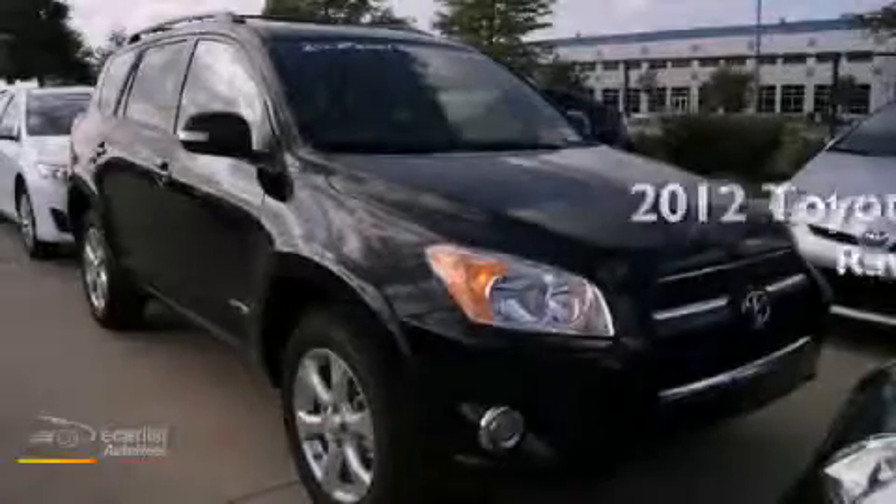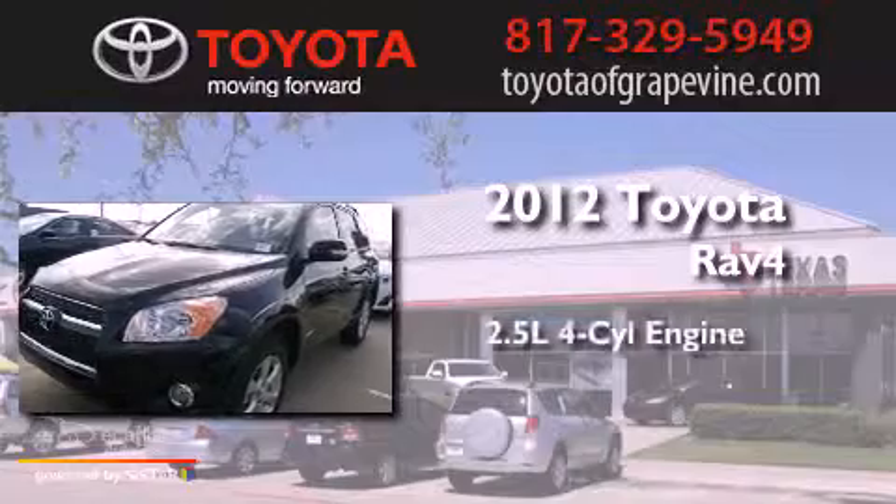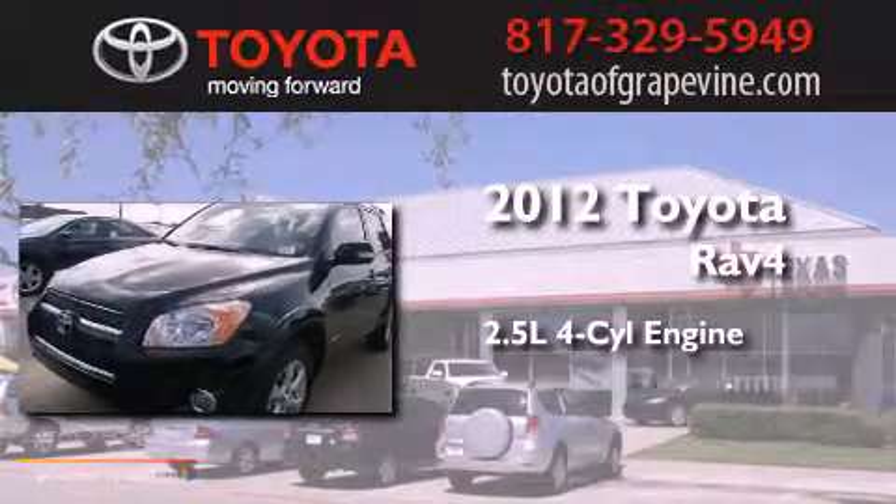This is a brand-new 2012 Toyota RAV4. It has a 2.5-liter four-cylinder engine and an automatic transmission.